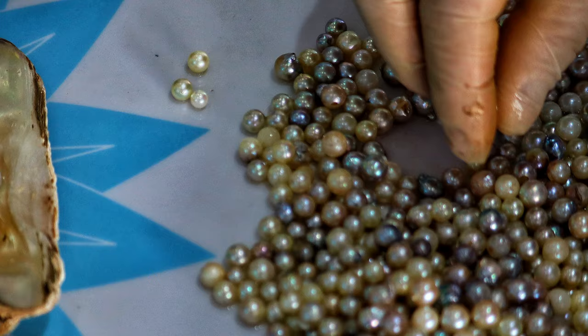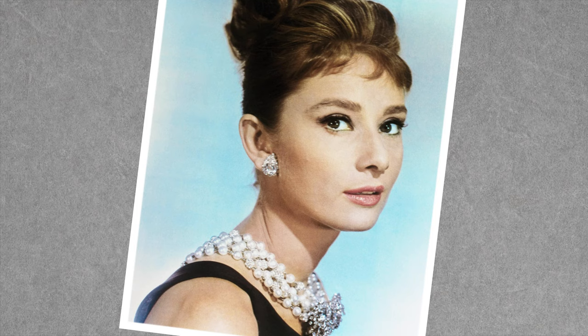First off, let's get something out of the way. I know many of you are probably thinking, "Natalie's going to talk about pearls." And I will, just not today. There's so much variety and history surrounding pearls that we think maybe they deserve their own video. Let us know what you think in the comments.